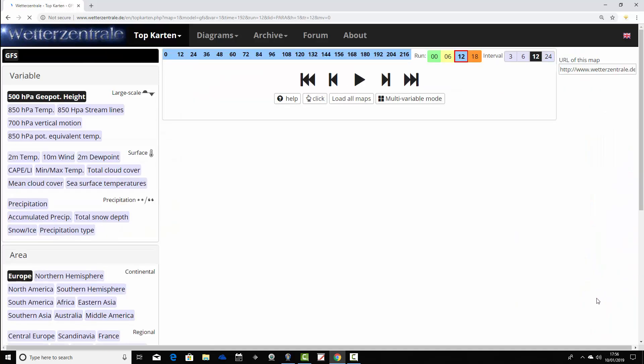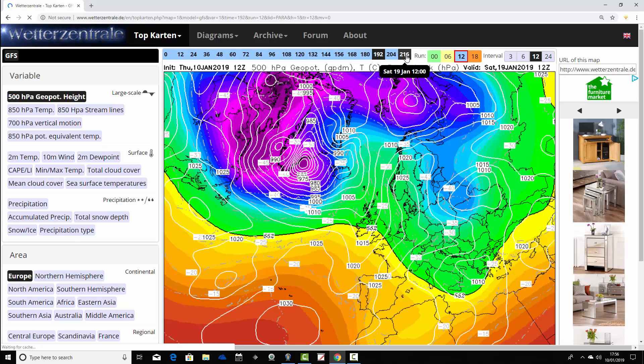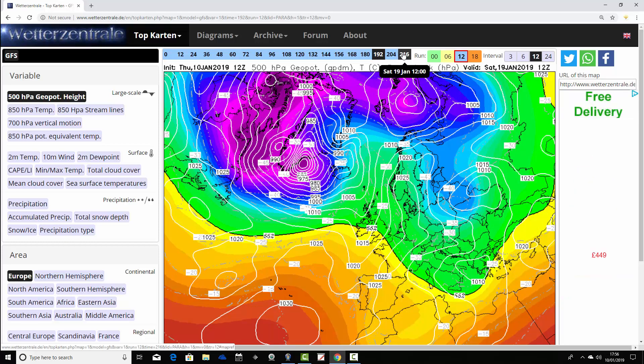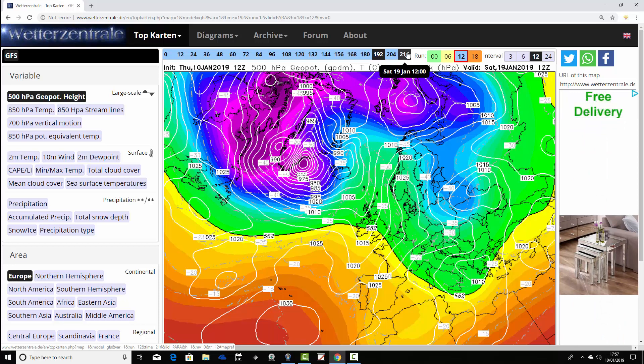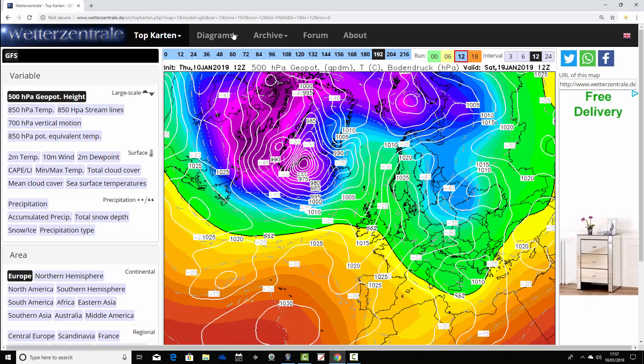The last thing to show is the parallel GFS run, and we can only get to 216 hours with that. It's very slow updating at the moment — for a few days this week it hasn't updated at all for some reason. It has started updating but it's really slow, so I can't show any more of the parallel run.